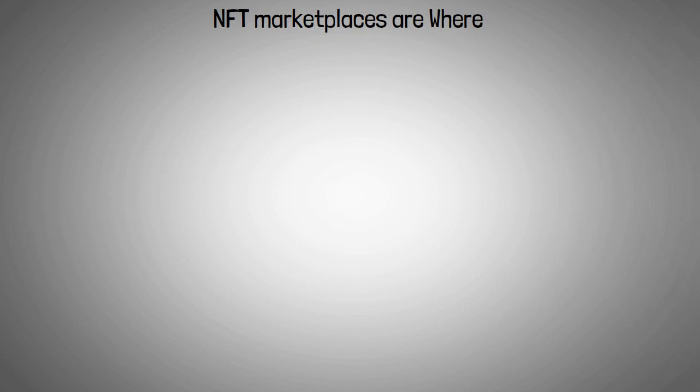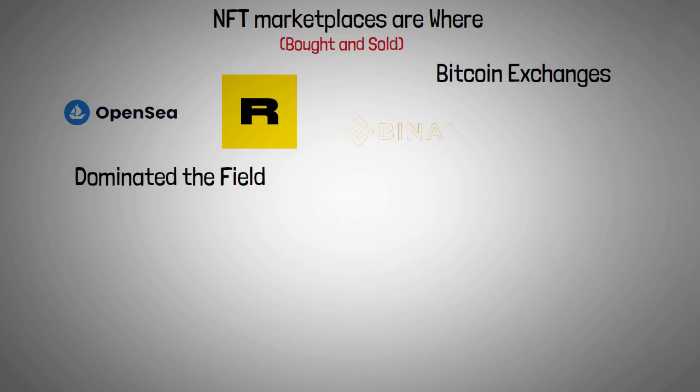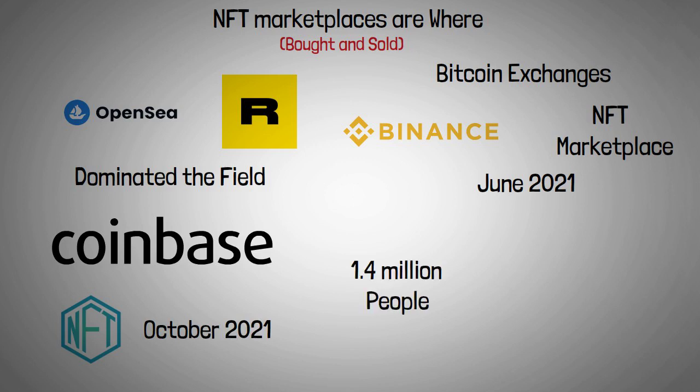NFT marketplaces are where they're bought and sold. While dedicated marketplaces like OpenSea and Rarible have long dominated the field, some of the most well-known Bitcoin exchanges have recently entered the fray. Binance established its own NFT marketplace in June 2021, while Coinbase revealed its own NFT marketplace ambitions in October 2021, with over 1.4 million people signing up for the waitlist in the first 48 hours.